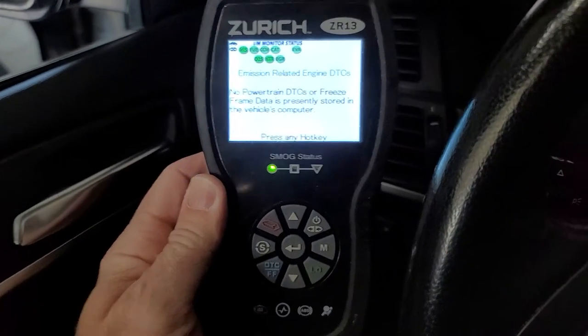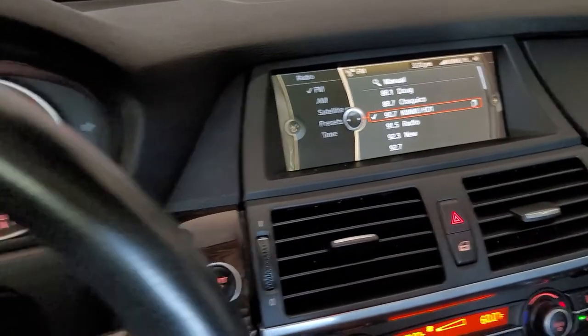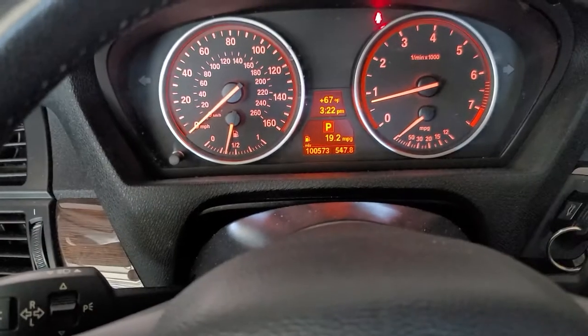Alright, so with the ZR13 from Zurich fired up here — clearly my engine was not hot. This thing has been sitting here for days, so there's no way the engine can be hot. A coolant sensor problem comes to mind first. There are two of them on this particular engine, the N63.